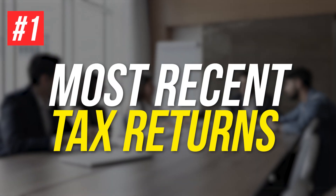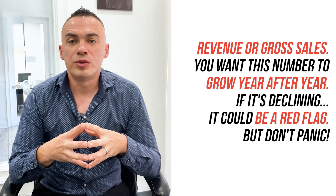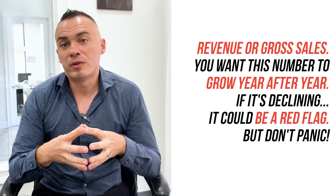Now let's dive deeper. When underwriters scan your documents, here is what they will focus on. Number one: your most recent business tax returns are crucial — specifically revenue and gross sales. You want this number to grow year after year. If it is declining, it could be a red flag.